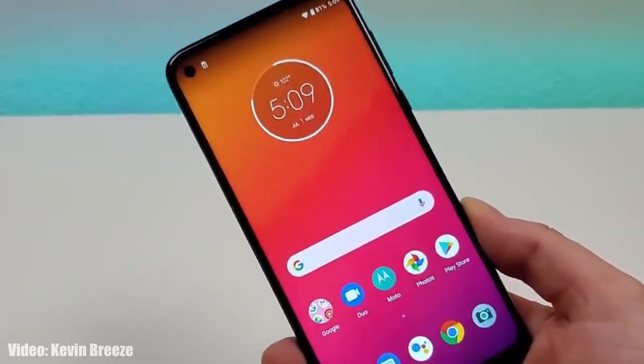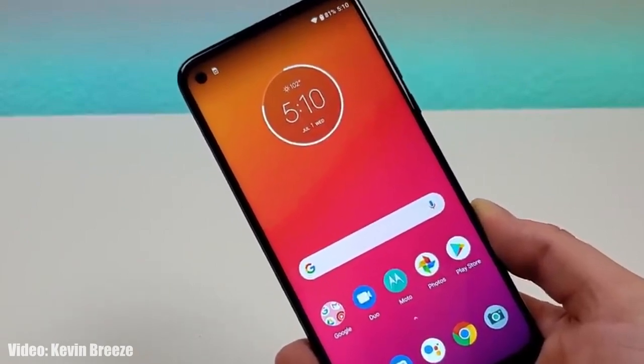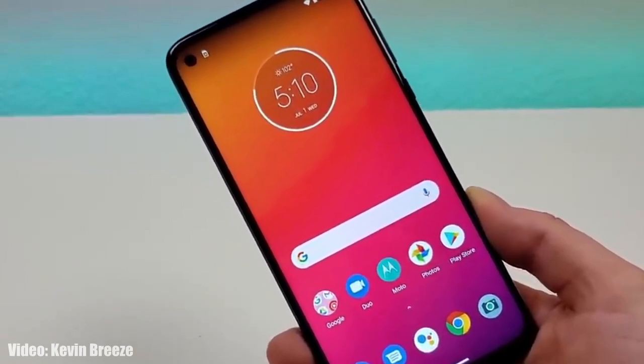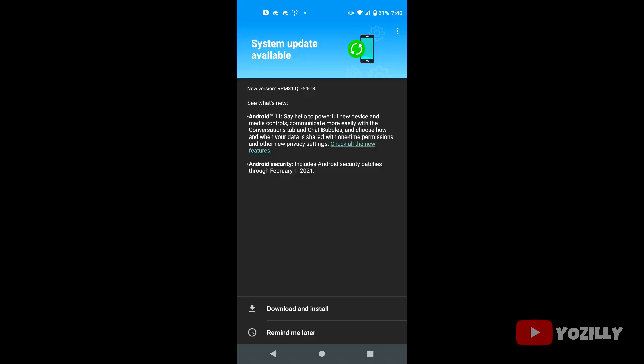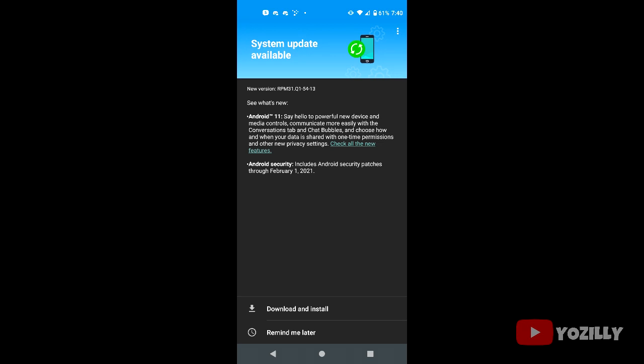Motorola has released the official Android 11 update for the Moto G Power. The person who got this update shared a screenshot of it on Reddit. That screenshot shows the Moto G Power getting the Android 11 update, including the version number, the February 2021 security patch, and the update weighs in at around 2 gigabytes in size.